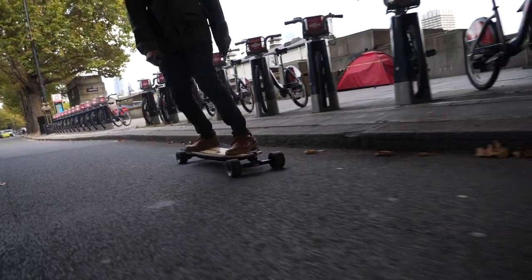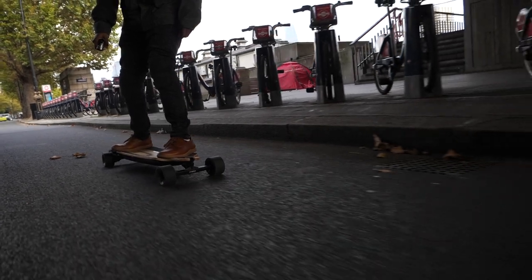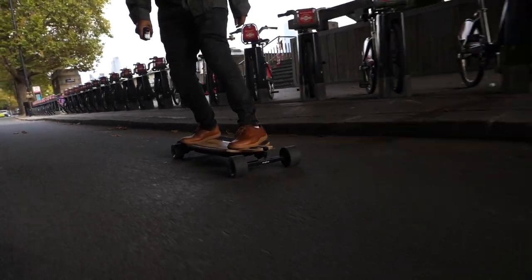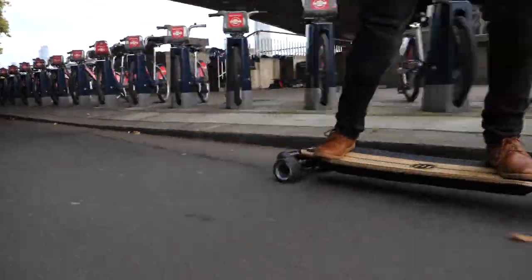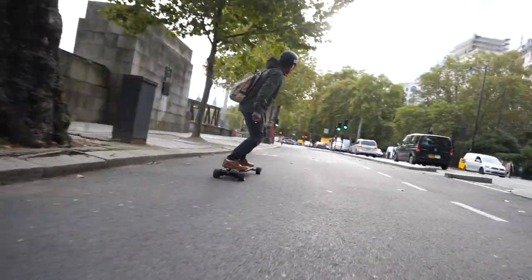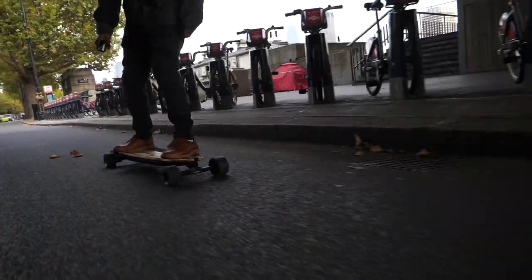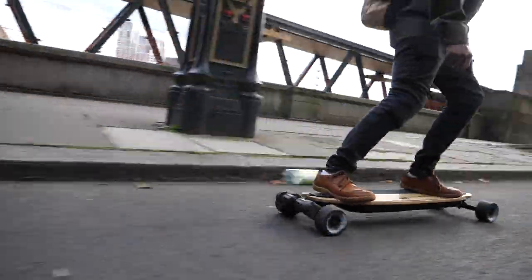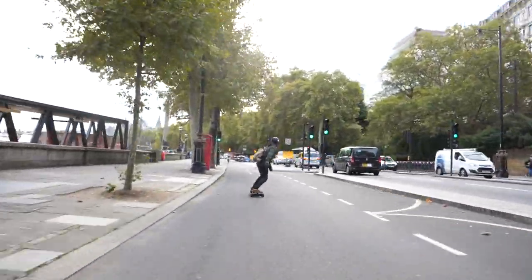Something else I didn't understand initially with the Evolve GTR Bamboo was when I was riding and trying to carve, it felt like the back end kept sliding out. New board, new wheels need time to wear in, but this was a strange sensation. I didn't feel safe or stable and couldn't figure out what was happening. My first ride on the GTR Bamboo was terrible — I hated the board. But I had paid for it and had to get used to it and see if I could enjoy riding it.